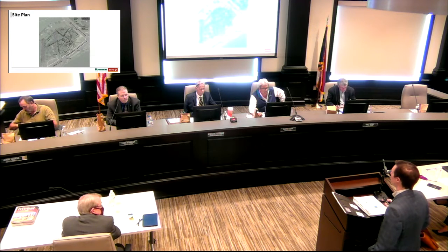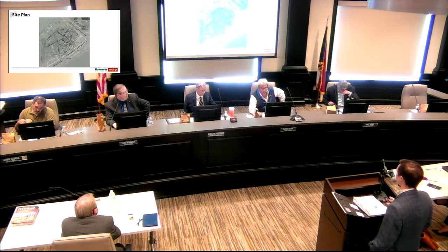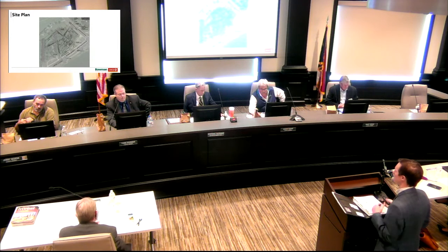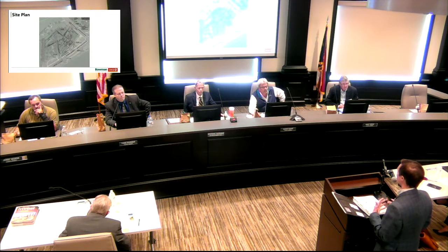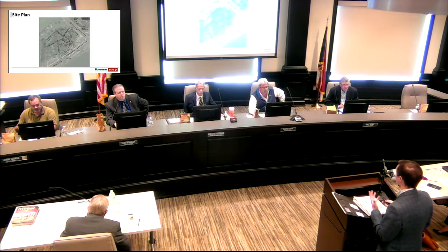Here's the site plan. We initially reached out late last year for staff feedback. The first approach was a more traditional layout with the canopy along the road and the building behind it. Staff recommended flipping this — bringing the building closer to the road and putting the canopy behind it, which is more in line with the village overlay district. That works great from a traffic flow standpoint, and both we and Circle K are happy with this layout.